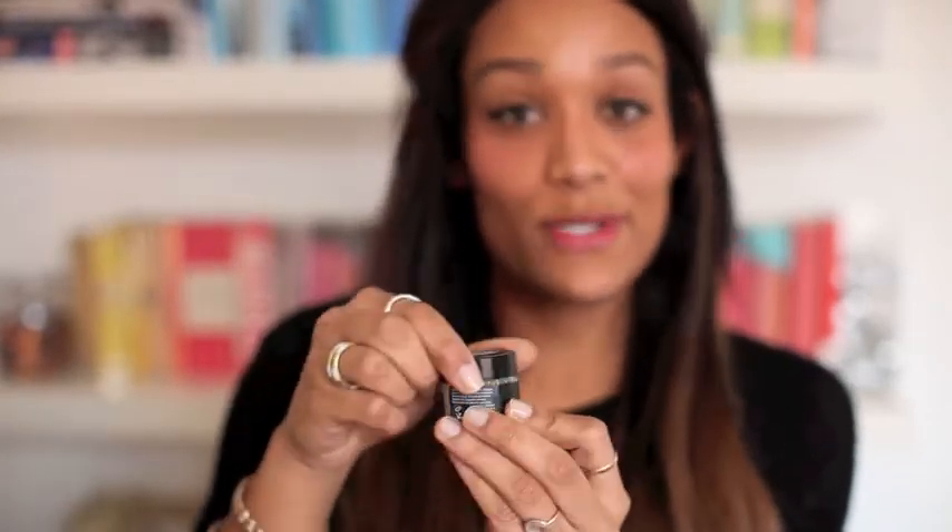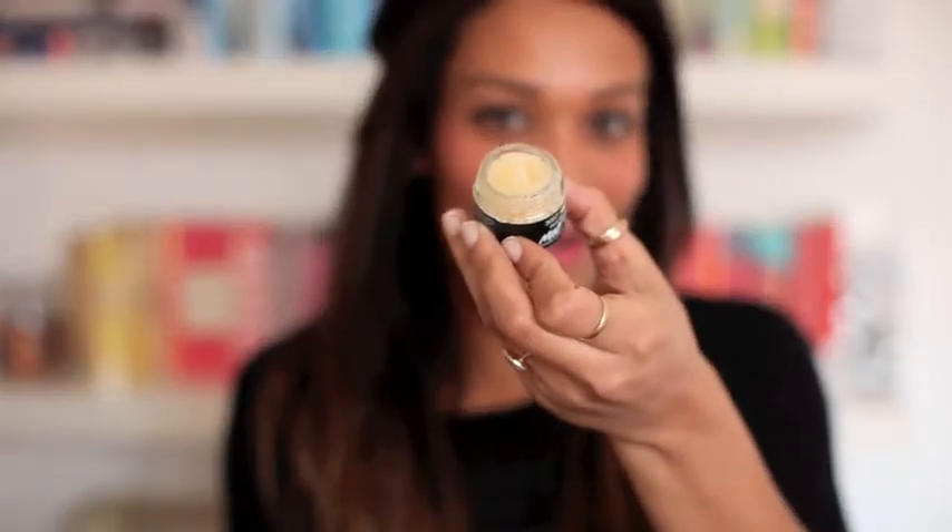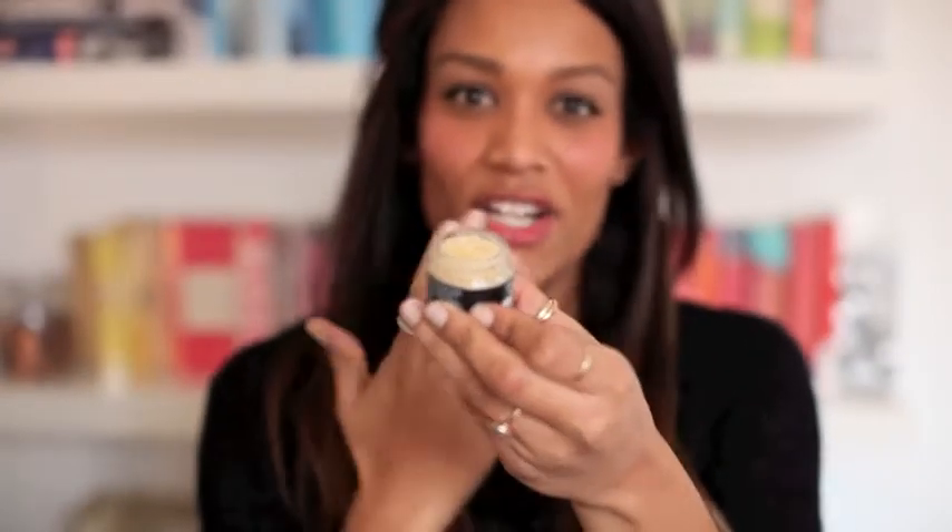Moving on to lips, I've really got into this product by Lush. It's called Mint Juleps and it's a sugar lip scrub. I was a bit put off by it in the beginning because it's sugar to exfoliate your lips and you can lick it off. I just thought it was a bit weird to lick off sugar and then put lipstick on — a bit sticky and horrible. But it is really, really lovely. If you don't want to lick it off, you can always just wash it off with a bit of water.